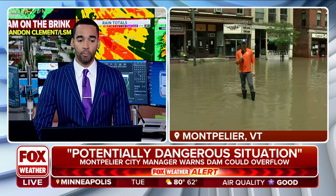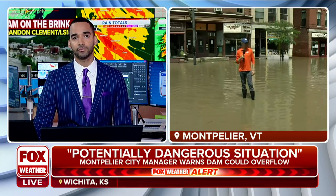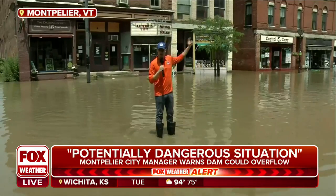And seeing where you're at here, boy oh boy, that water is at least up to your ankles there, Ian. Ian Oliver: Michael, and it gets a whole lot deeper.